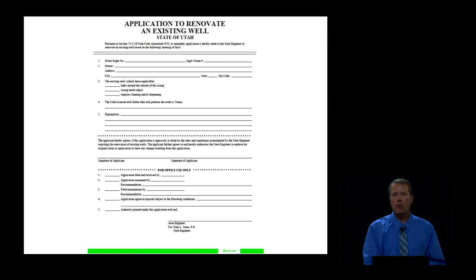It's a one-page form, real easy to fill out. It's on our forms page on the website. You can fill it out online, print it, and send it in or bring it in to us. A very simple process.